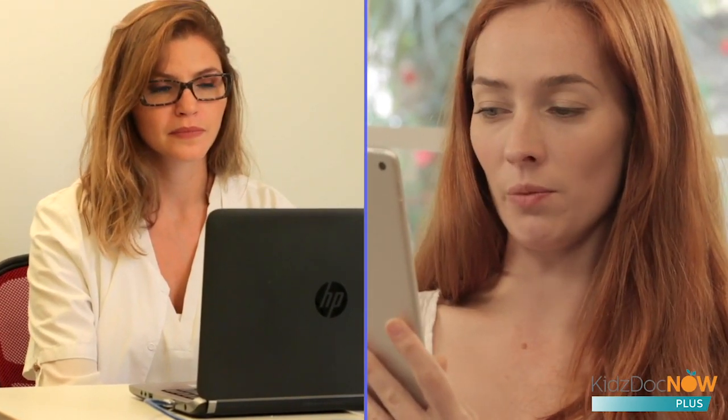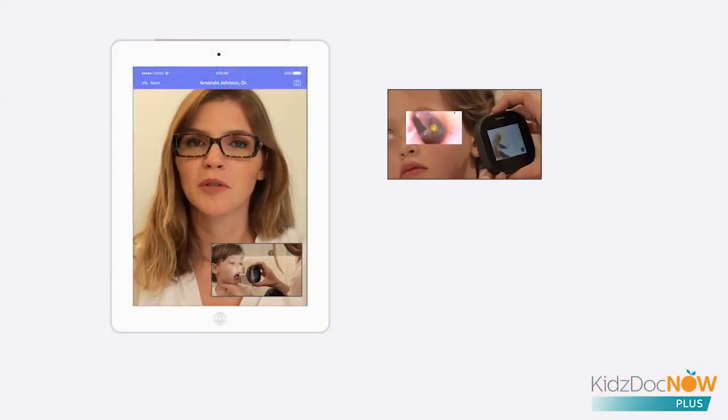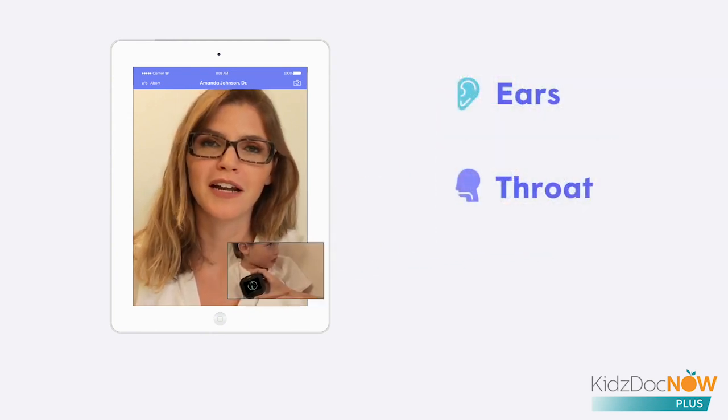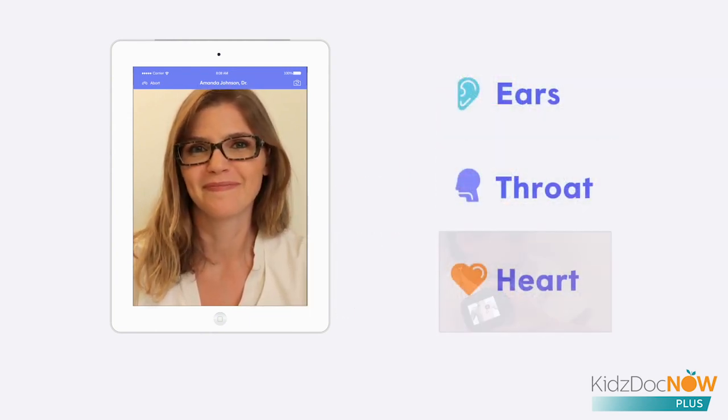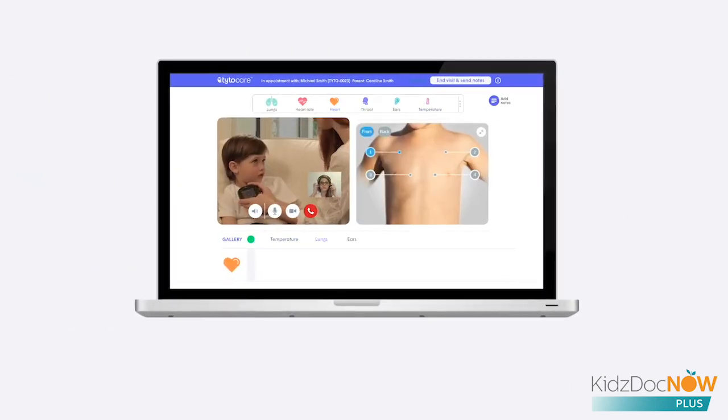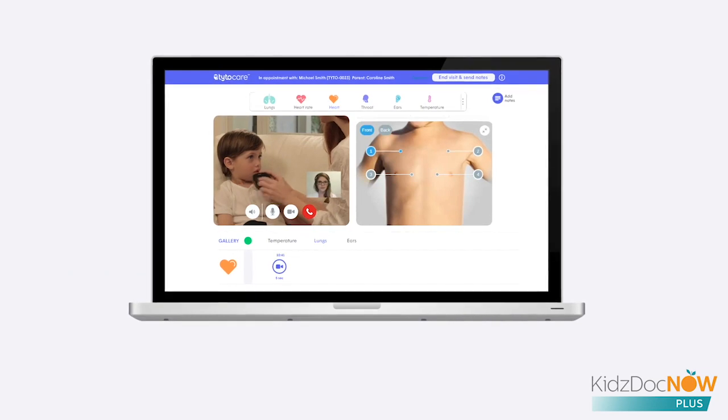The doctor can see and talk with Caroline and Michael, and guides them through the specific exams she'd like to perform. In this case, she examines his ears, throat, and heart. Results appear instantly on the doctor's screen, so Dr. Johnson can listen and see the exam results in real time.